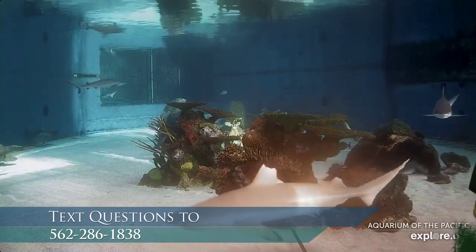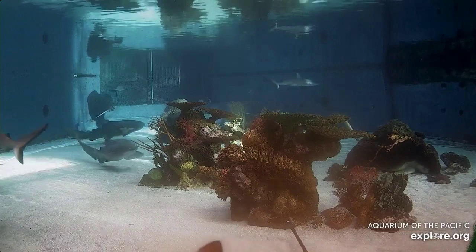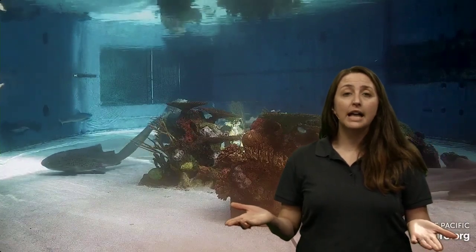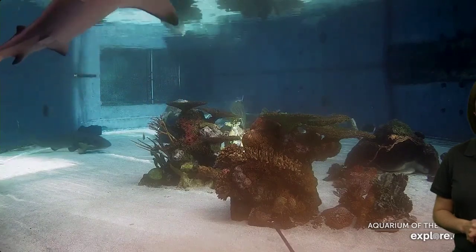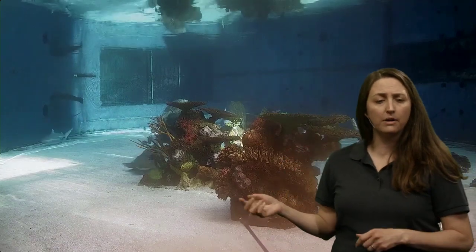We're going to be first making some observations. And when I say an observation, I mean looking closely. We're going to be looking for shapes, colors, noticing different sizes. Is there anything interesting about a shark? Well, of course, there's lots of interesting things and we're going to try to record those interesting things. We are viewing our shark lagoon habitat, so there's a lot of different sharks in here. If you would like to text in, you can start texting in some of your observations. What do you notice about our shark friends here?